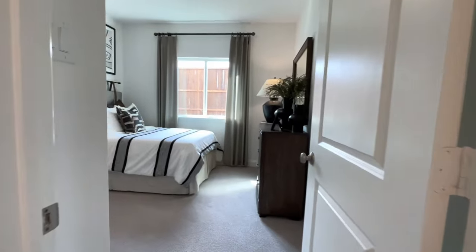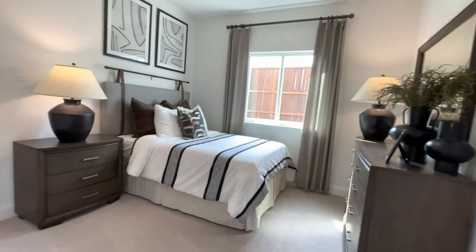Coming back out into the main hallway, we do enter bedroom number two with a large walk-in closet.